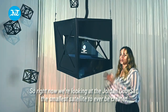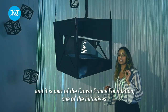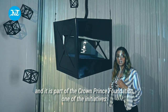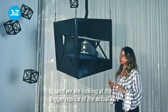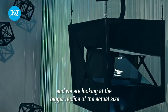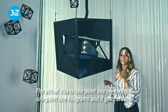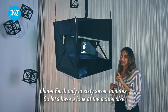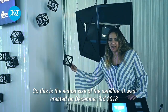We're now looking at the Jordan CubeSat — the smallest satellite ever created. It is part of the Crown Prince Foundation and was created by a group of students from the Masar Initiative. We're looking at the bigger replica here, but the actual size is just 1.1 kilograms and it orbits planet Earth in only 67 minutes.